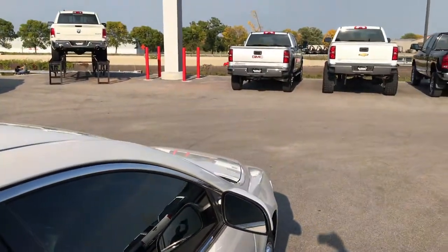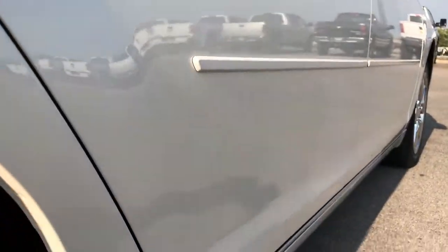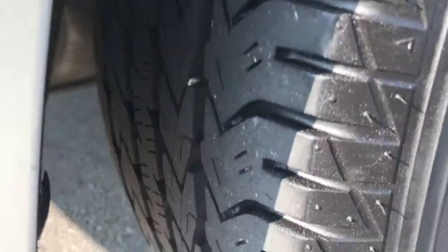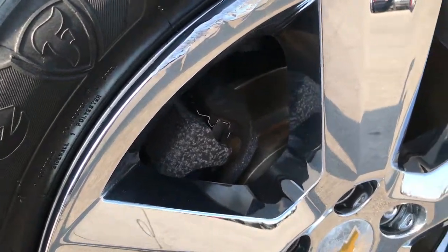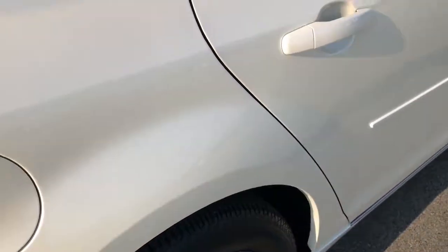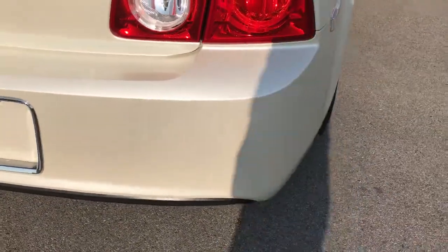The roof is in excellent shape, no dents or dings up there. Down this side, I didn't see one single dent or ding — very, very nice condition on this side of the car. The back tires have just as much tread as the front tires. And we've got four wheel disc brakes all the way around. Looks like these back brakes are brand new on here. We think we probably did those in our shop. Rear bumper is in pretty nice condition.